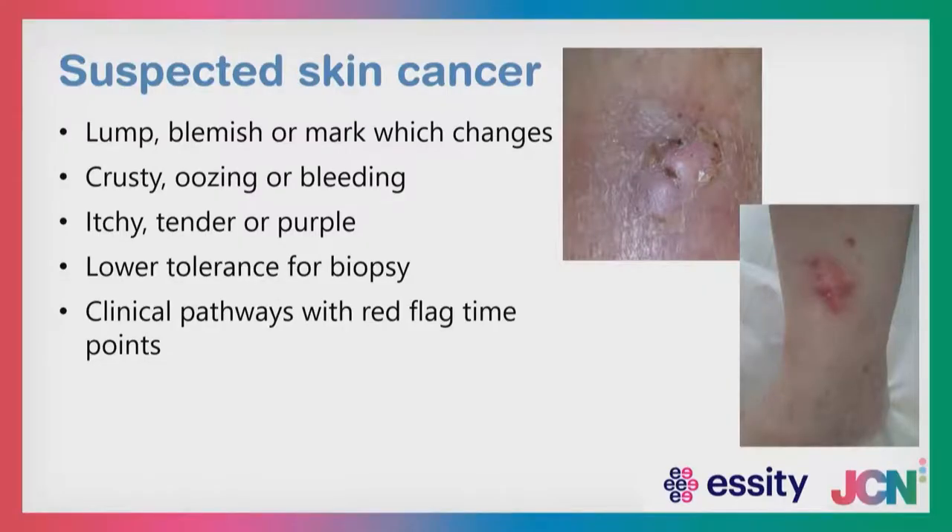The final red flag is suspected skin cancer. Many patients are being treated for venous leg ulcers when it is actually a basal cell carcinoma or squamous cell carcinoma. If you have any lesions which look bumpy or blemished, or the patient reports crusting, oozing, intermittent bleeding, itching, tenderness, or any purple tinge, raise your suspicion that it could be an undiagnosed skin cancer. Try to reduce your tolerance for a biopsy — a punch biopsy is an easy skill many nurses can be trained to do. We need to bring that forward in our clinical pathways.